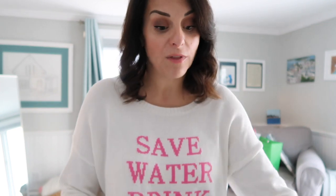Stay tuned on Instagram because I plan to style these with everything. We're going on a trip to Nashville in a few weeks, so I really want to bring these with me.